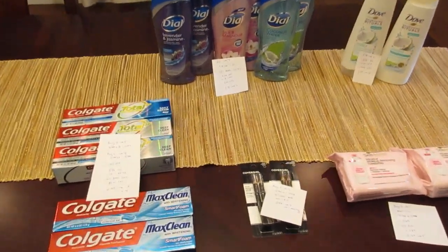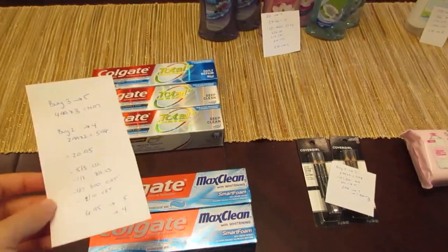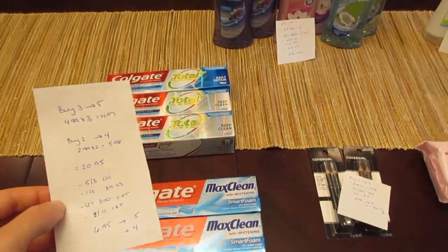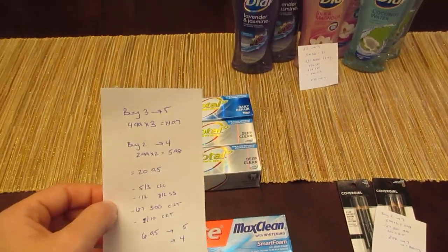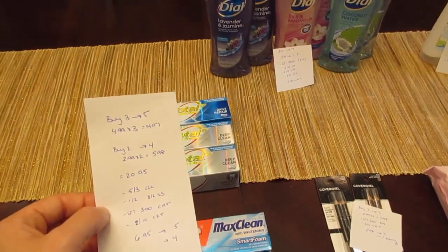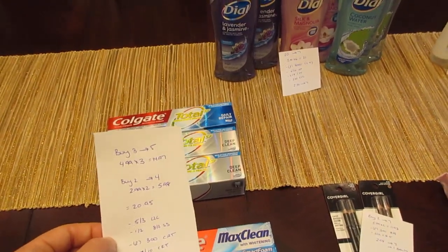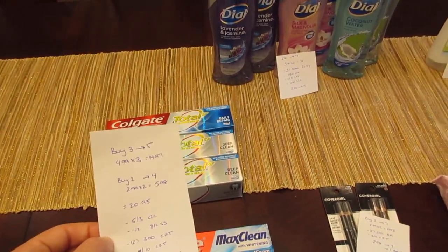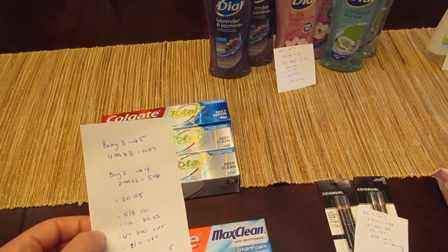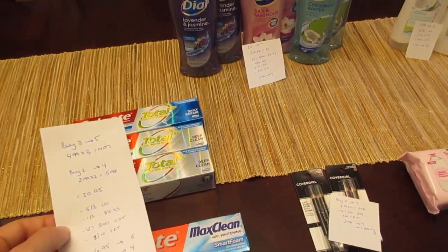The first two deals are separate deals. I wrote them together with all the toothpaste, but you don't have to do both — you can do one or the other. The first deal is buy three, get back five. I have three of the Colgate Total at $4.99 each, so that's $14.97. There are other Colgate products included in this deal — the Colgate Enamel and Sensitive — those are more expensive but are part of this deal as well. I have three of the 5.1 oz sizes of the Colgate Total.